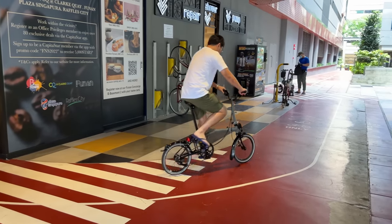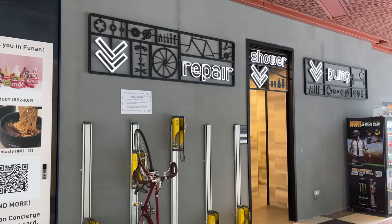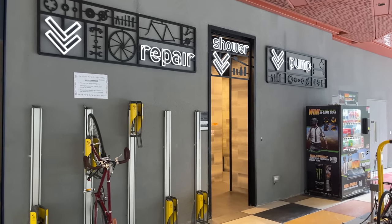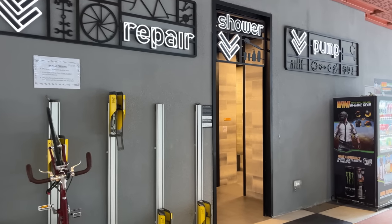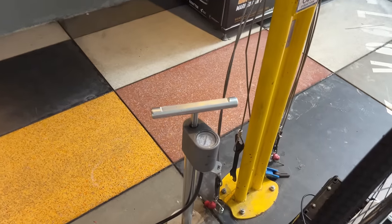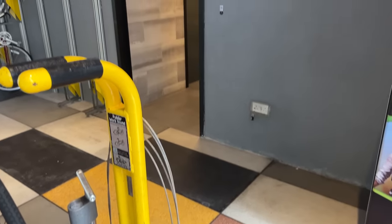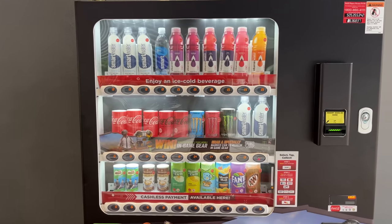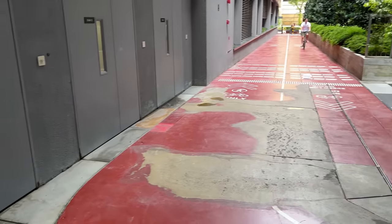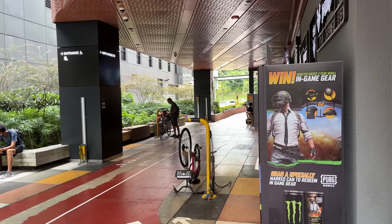Outside the mall there's a cool little cycling area with stands for your bike, tools for repairing, and even a shower — so if you cycle here you can park your bike, clean up, and fix anything that needs adjusting. They've got a floor pump and most common tools for adjustments. There are also some drinks available like smart water, vitamin water, and energy drinks. There's even a dedicated cycling path so you can ride directly in from the main road.